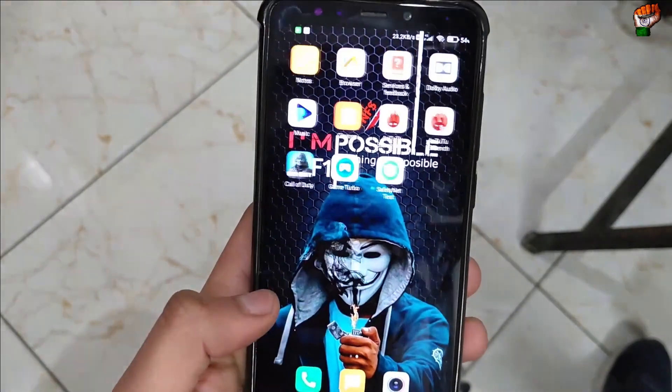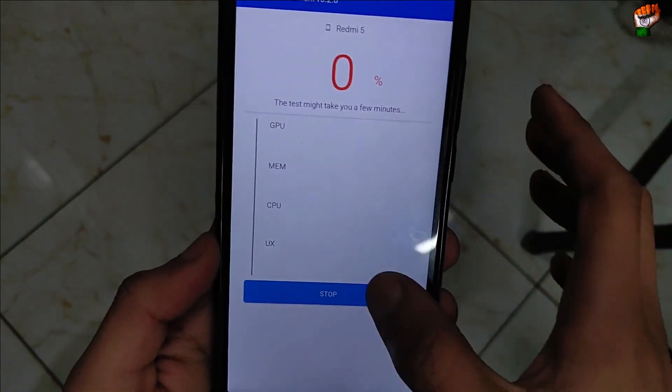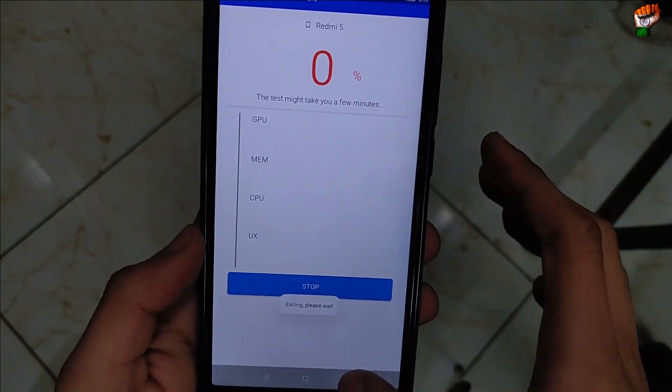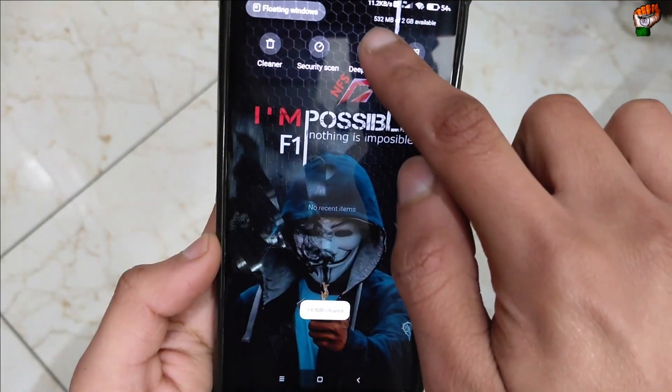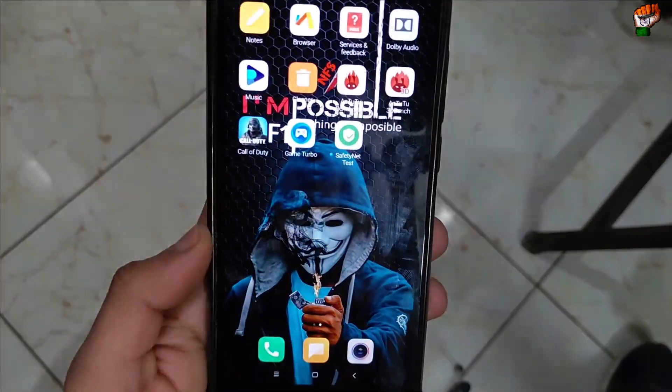There are a few applications installed in this ROM. AnTuTu benchmark is not working in this ROM, so the benchmark score will not be available — I am sorry. A quick review will also be available; there is 532 MB of storage free.